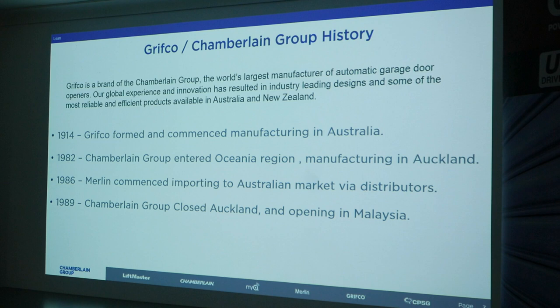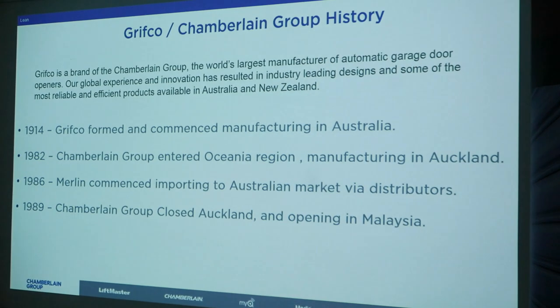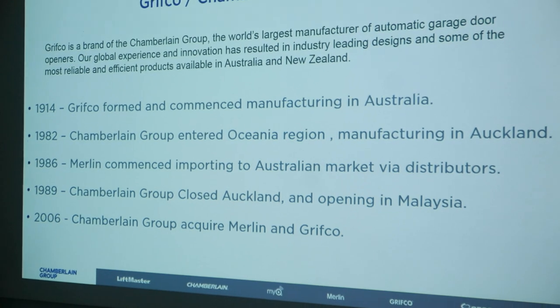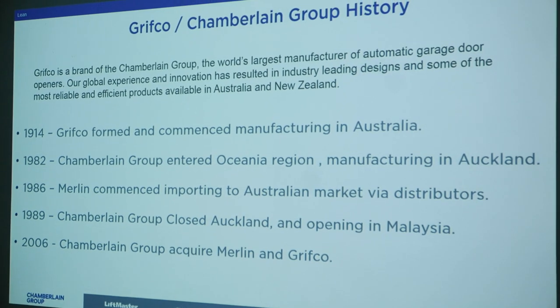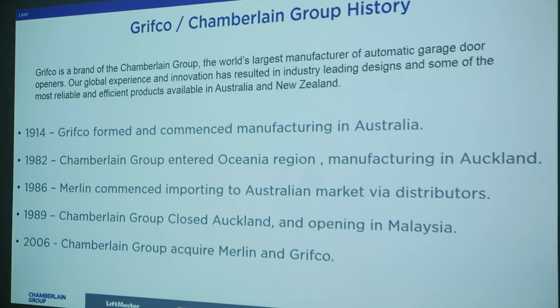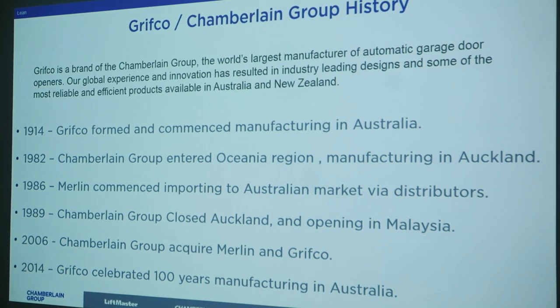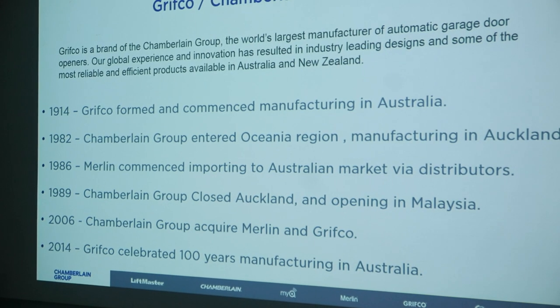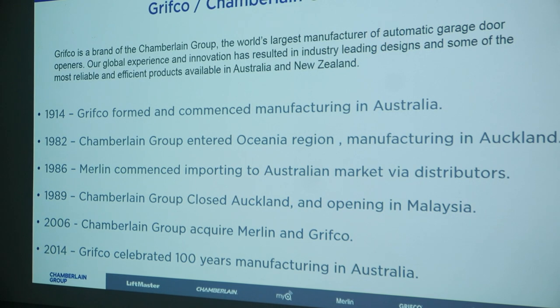There were a couple of changes — they closed Auckland and then moved manufacturing to Malaysia. In 2006, Chamberlain Group came into Australia and purchased Merlin and Grifco, and that's how we fall under that banner. Five years ago, we celebrated 100 years of manufacturing in Australia. Everything we do, we want to keep manufacturing here — that's why we do it.